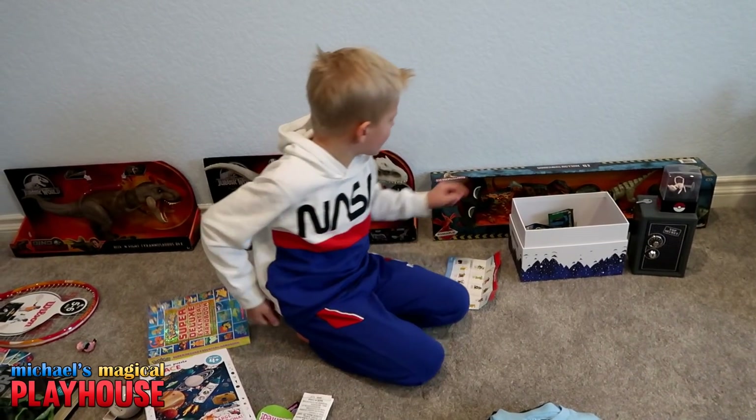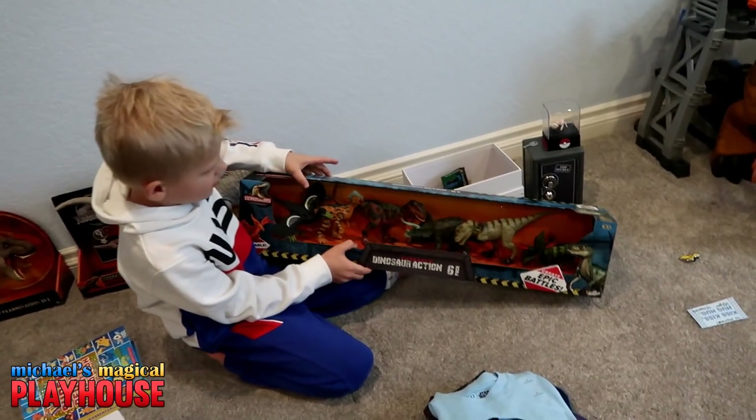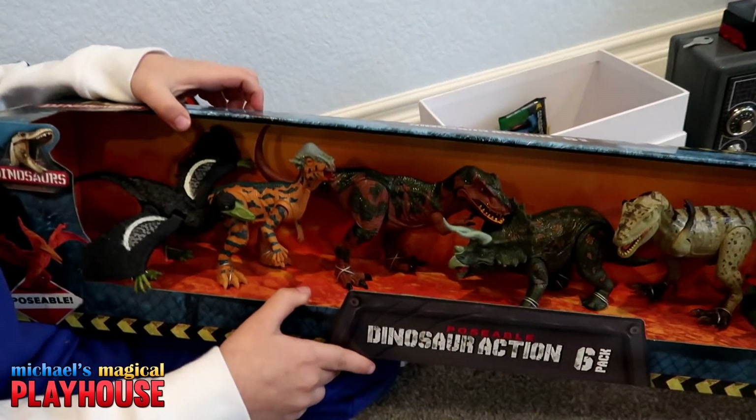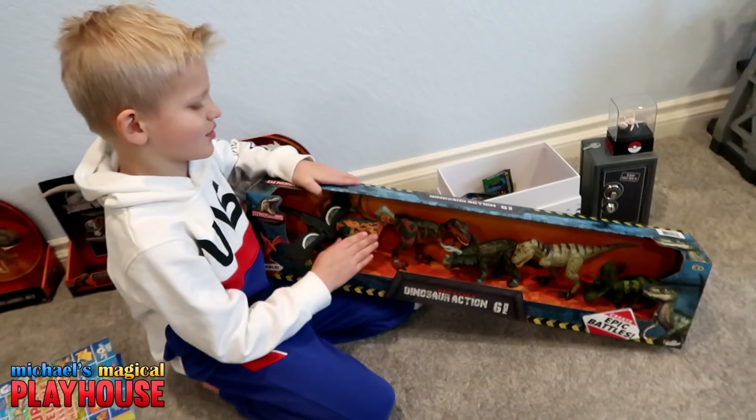And I have a big pack of dinosaurs right here. Wow, those look pretty cool! Pachycephalosaurus, Triceratops, and all these dinosaurs.